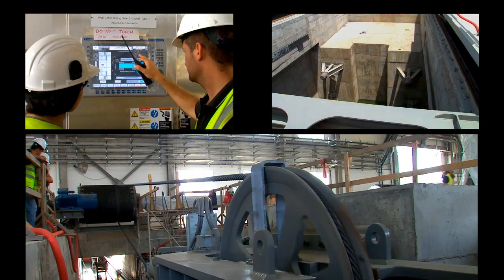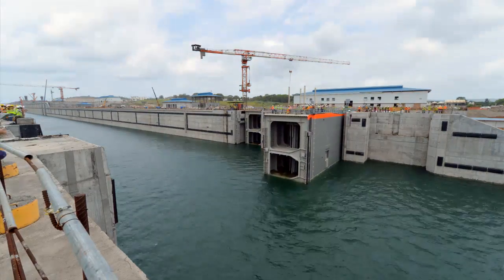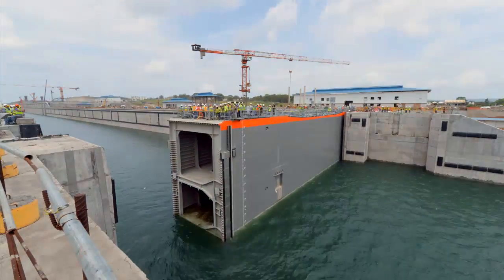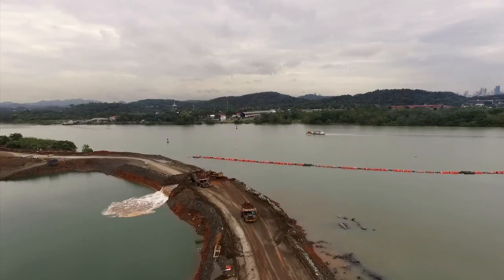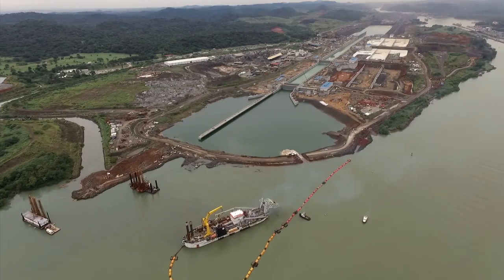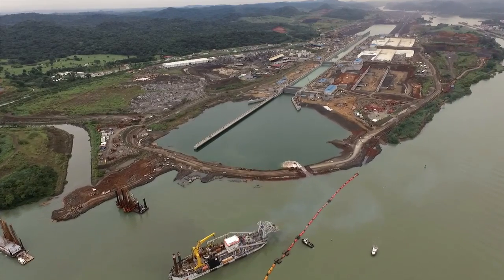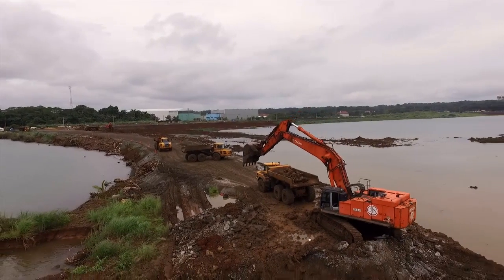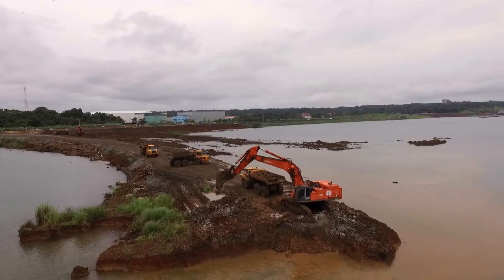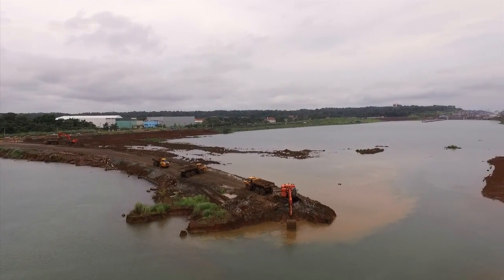The flooding of the new locks began this year, marking the start of the commissioning and testing period. The linking of the new locks in Coccoli and the Pacific Ocean took place in August with the removal of the south plug. The same operation is being conducted at the Atlantic site, linking the Caribbean Sea with the new Agua Clara locks.